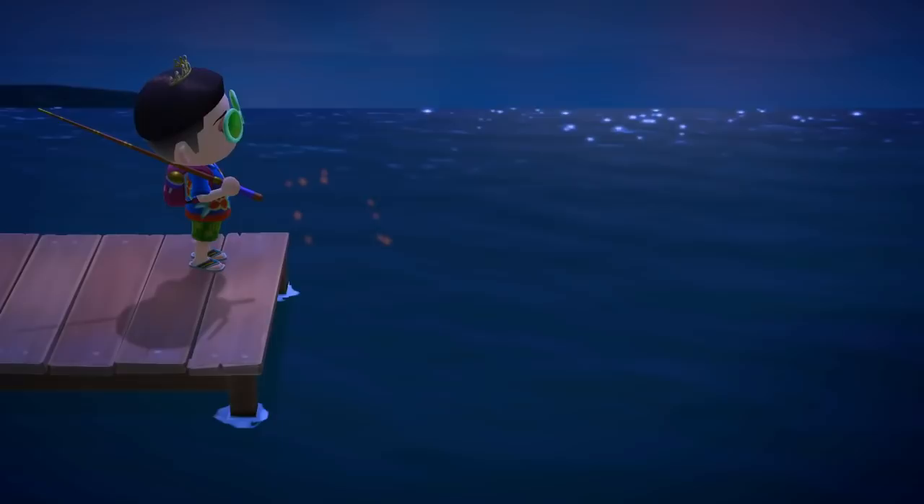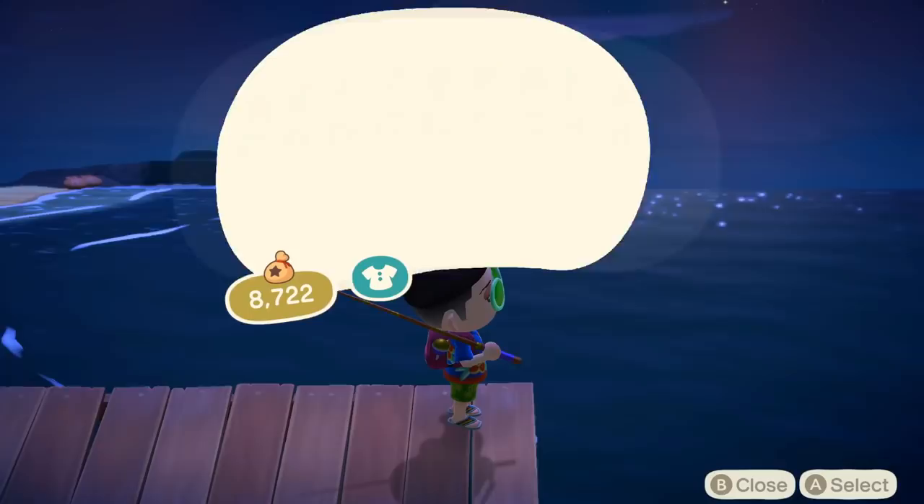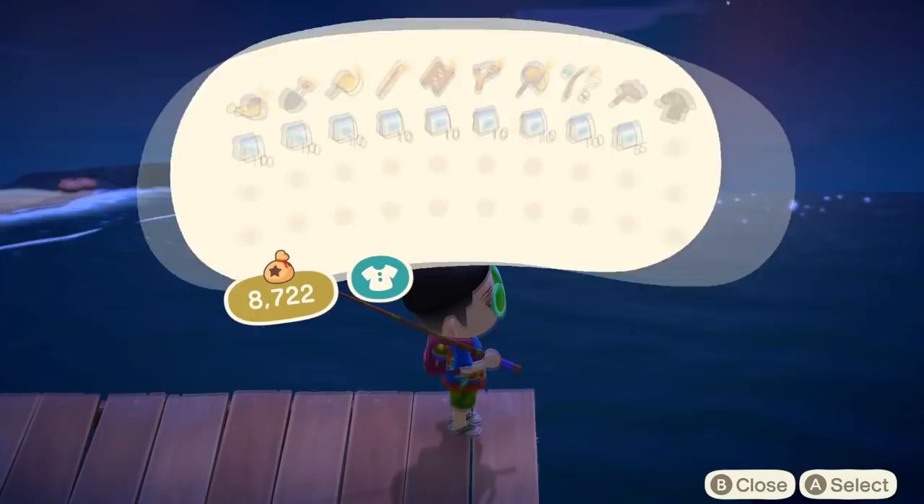39 of the 80 collectible fish are available this month. 10 new fish begin to spawn in April, and 3 will be gone after April is over, making for a total of 13 fish to discuss. Let's start by discussing the ones that are leaving first.